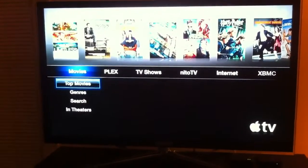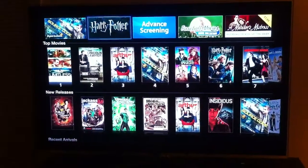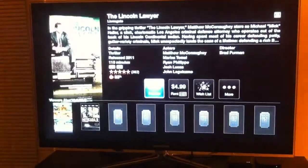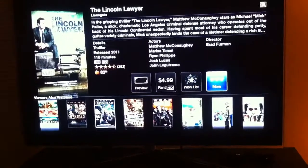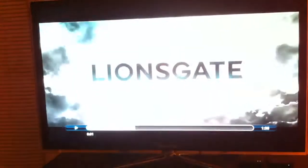Okay, so this is Apple TV out of the box, where everything is through iTunes, and you can rent it or buy it. Let's do a preview — linked right into your credit card.